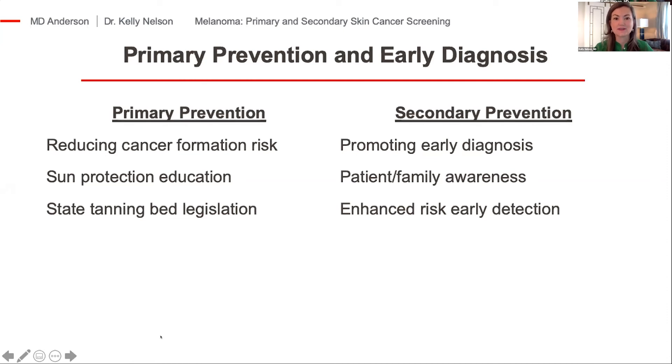Secondary prevention is the concept that melanoma is going to happen, but how can we shift the curve to diagnose it at earlier stages where patients can be treated with straightforward therapeutic excisions and don't need neoadjuvant therapy or more aggressive systemic therapy. That also involves raising awareness among patients and family members who may be at risk, and developing risk stratification to better define who should receive skin cancer screening examinations.